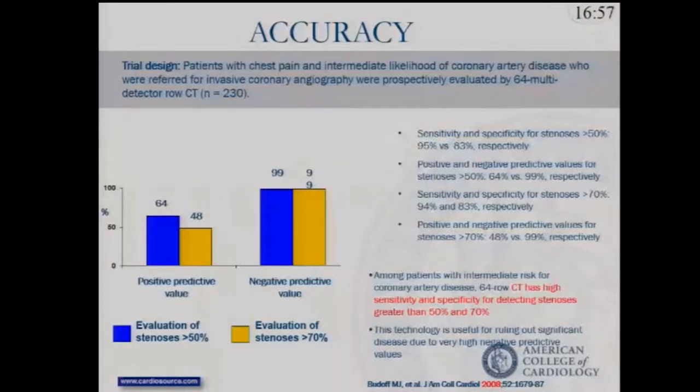Looking at published data over the past decade related to use of coronary CTA, this dates back to the ACCURACY trial in 2008, which randomized just over 200 patients to standard of care versus coronary CTA. It demonstrated for the first time that evaluation of these patients could be done with high sensitivity and specificity for detecting significant stenosis.